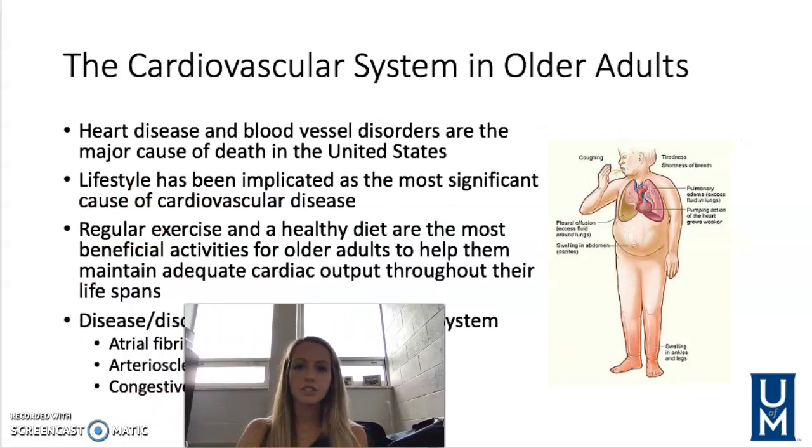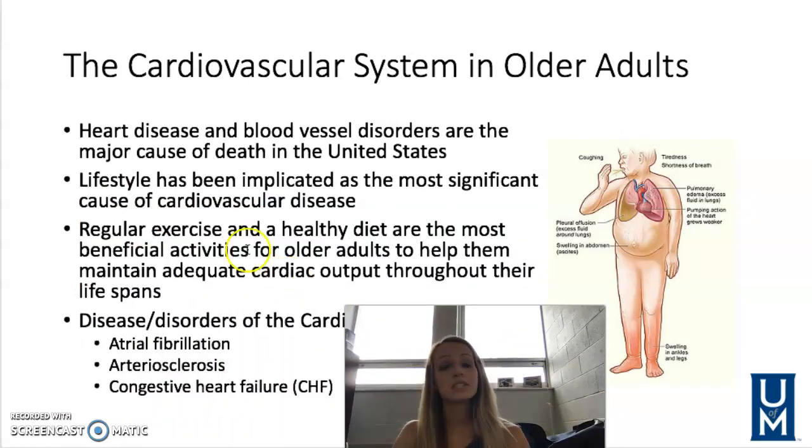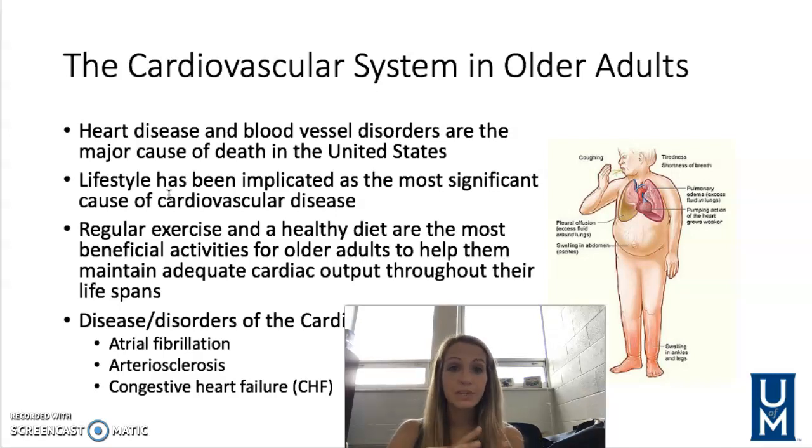The cardiovascular system — heart disease and blood vessel disorders are the major cause of death in the United States. Lifestyle has been found to be the most significant risk factor for cardiovascular disease. As we age, exercise and healthy eating are so important to help maintain good cardiac output throughout your life.